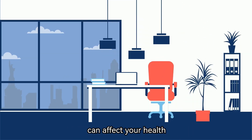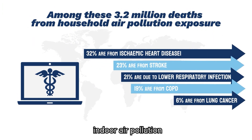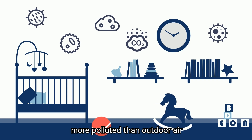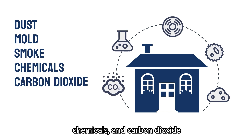Do you know that indoor air quality can affect your health, comfort, and productivity? According to the World Health Organization, indoor air pollution is one of the major causes of respiratory diseases, allergies, and headaches. Moreover, indoor air can be up to five times more polluted than outdoor air due to various sources of contaminants, such as dust, mold, smoke, chemicals, and carbon dioxide.